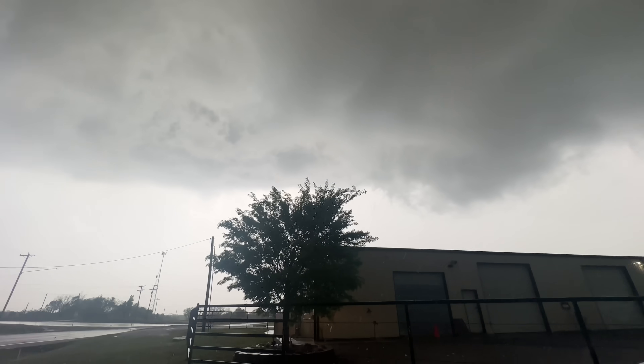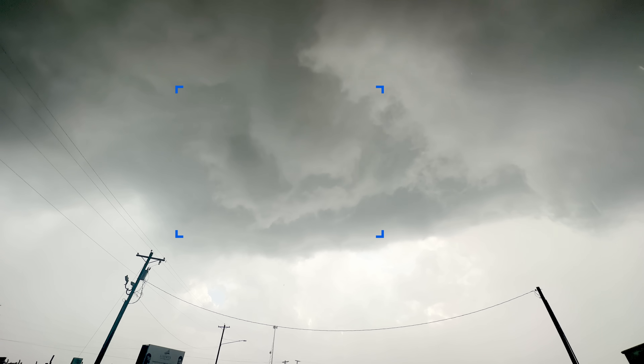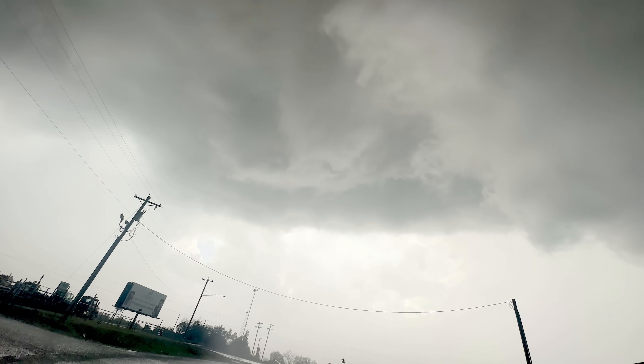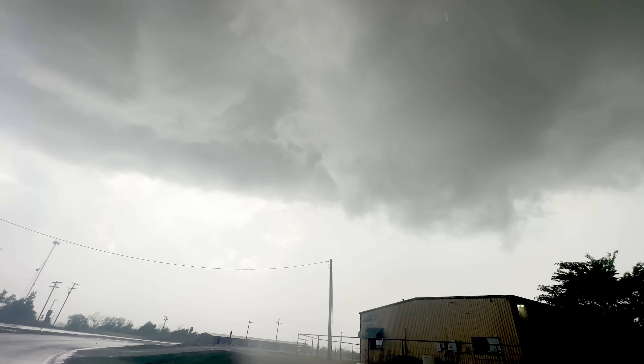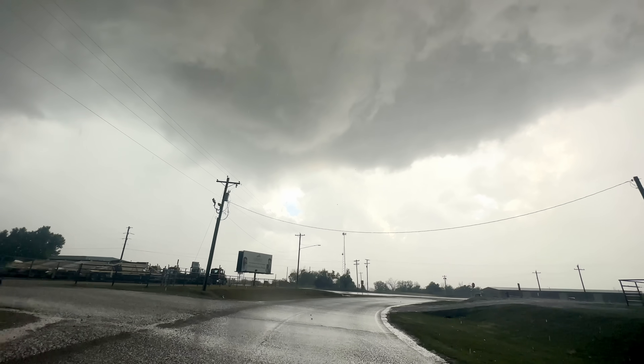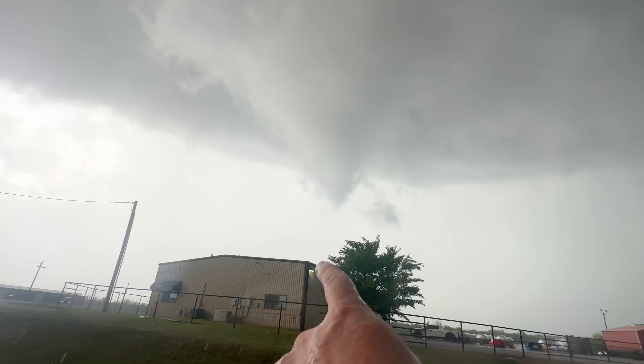The storm is trying to produce northwest of town. The rotation overhead becomes more clear — a violent spin is visible back behind and off to the right. Lots of circulations here, as the supercell is trying hard to plant a tornado.